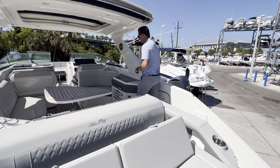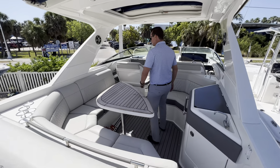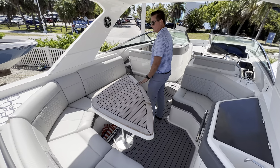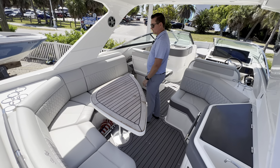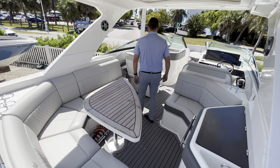Let's take a walk through the boat. As you enter the boat, you have an insulated cooler in the back, this beautiful teak cockpit table that can be stowed down below in the storage compartment, and a nice wraparound seating here in the main cockpit area.